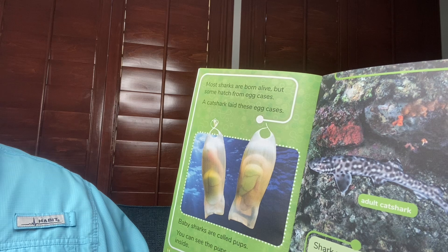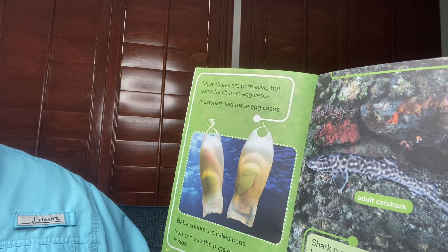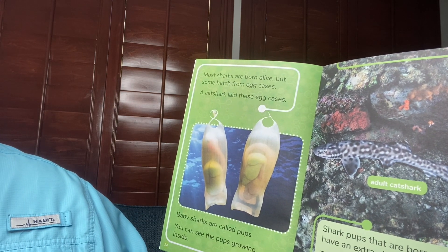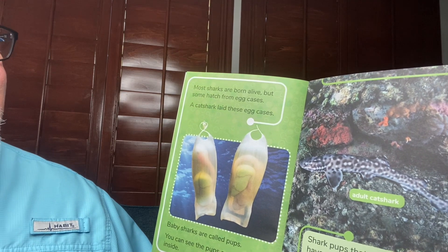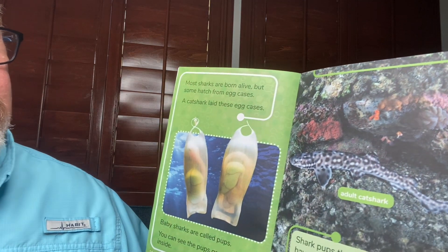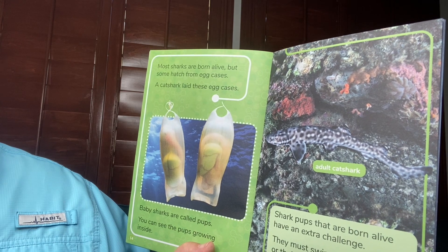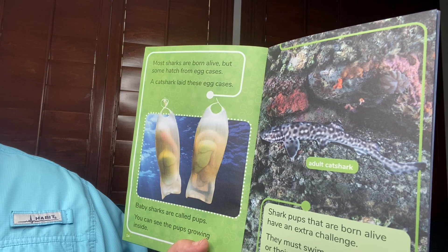Most sharks are born alive, but some hatch from egg cases. A cat shark laid these egg cases right here. Baby sharks are called pups. You can see the pups growing inside. There's an adult cat shark — can you see it? It blends right in with the reef. Shark pups that are born alive have an extra challenge: they must swim away quickly or their mother may eat them. I was one of those pups.